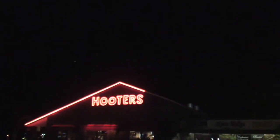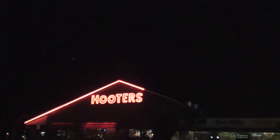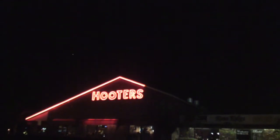This is your idea for a good meal for our last night before camping. What? I like the wings.